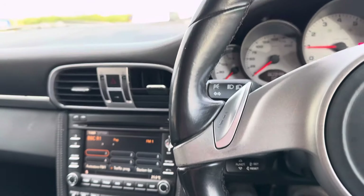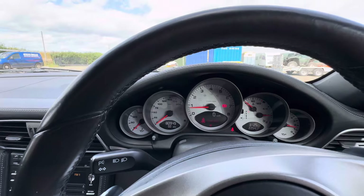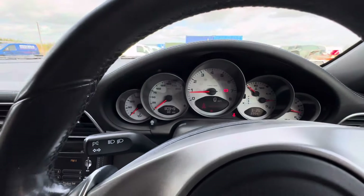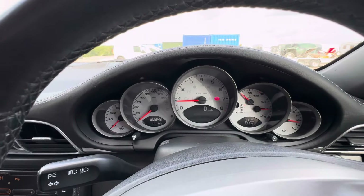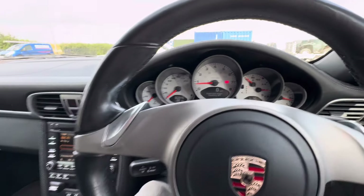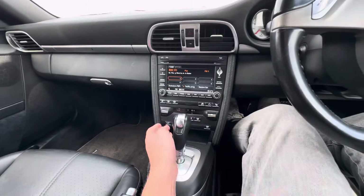The vehicle is of course HPI and motor check clear. It has a heated steering wheel, which I can demonstrate. Fully working digital climate control with active rear spoiler.